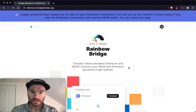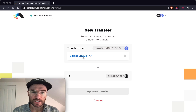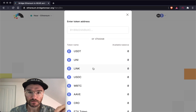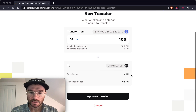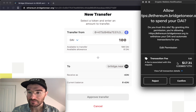Now we're signed in with both accounts and can begin a new transfer. There's a hard-coded list of popular ERC20 tokens; if you don't see your token, find its address on Etherscan and enter it manually. I've got 100 DAI and I'm going to send them all across, because transaction fees on Ethereum are pretty high so you've got to send enough to make it worth it.